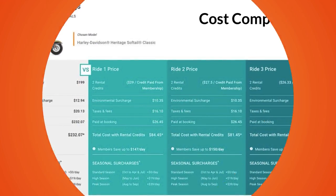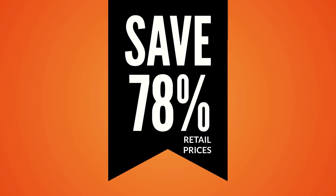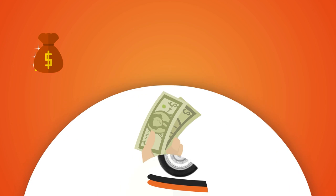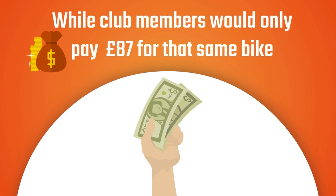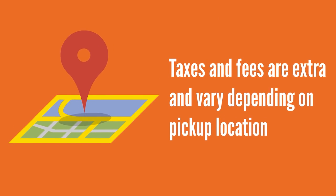Cost comparison: Club members can save up to 78% off regular retail prices. For example, a regular customer would pay £232 for a one-day rental on a Harley-Davidson Softail, while club members would only pay £87 for that same bike. Taxes and fees are extra and vary depending on pickup location.